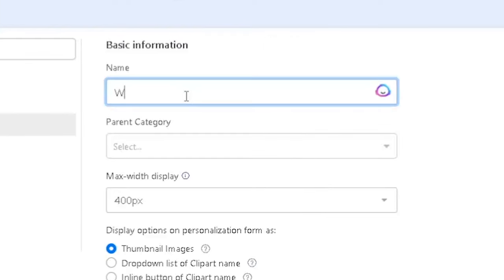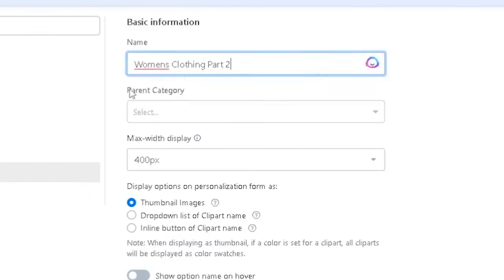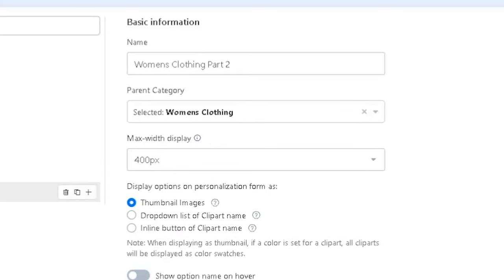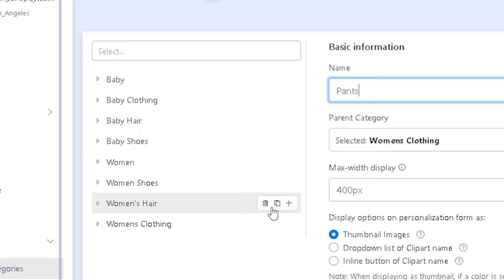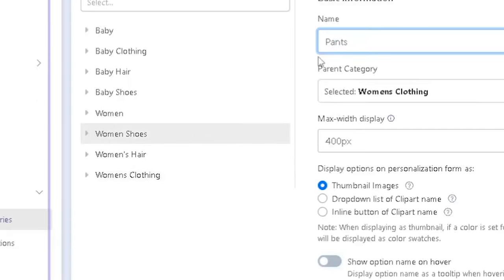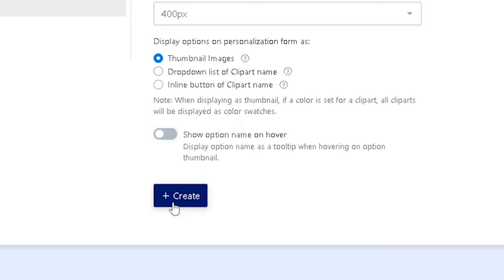Let's hit 'New Category' — say women's clothing part two as an example. If you want to add a subcategory to women's clothing with a parent category, you select the clothing, which puts it under that parent. I'm creating 'pants' under women's clothing. You can set thumbnail images, dropdown list of clip art name, inline button, or show options on hover.